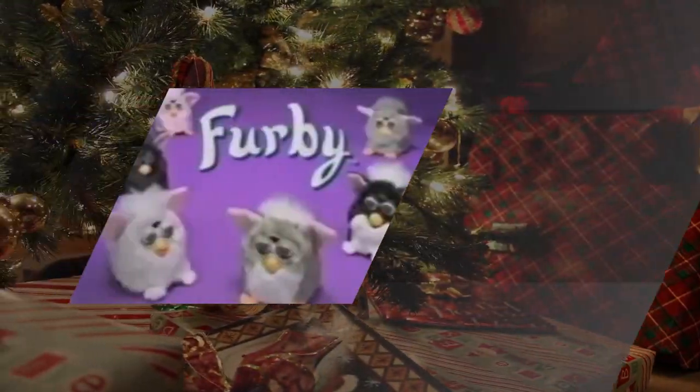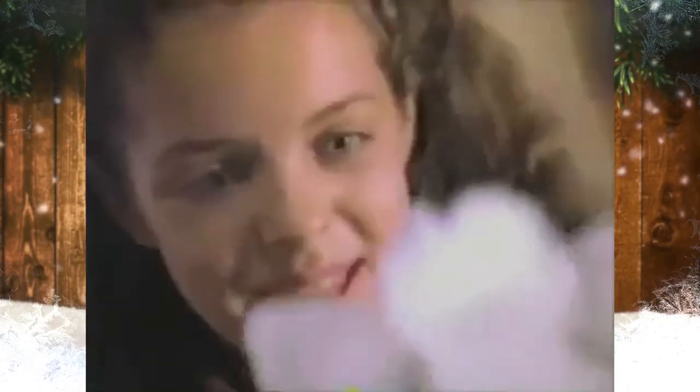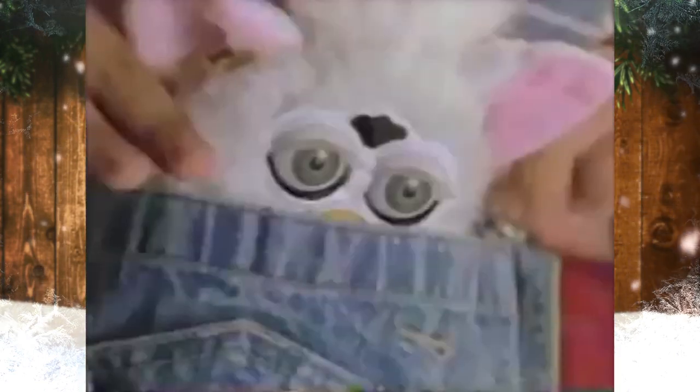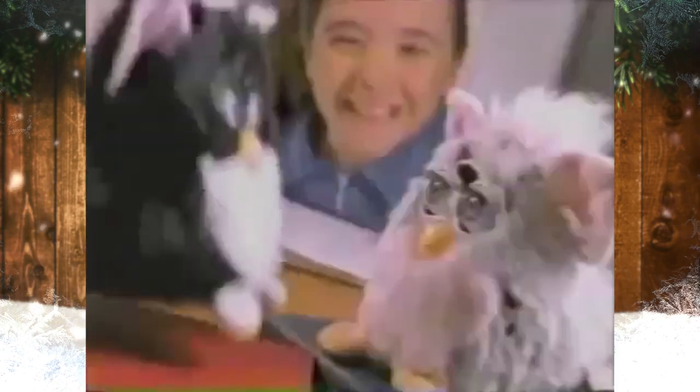Furbies. Furby is an American electronic robot that was originally released in 1998 by Tiger Electronics. Catapulting demand during the 1998 Christmas period drove the resale price over $100, and sometimes as high as several hundred dollars.